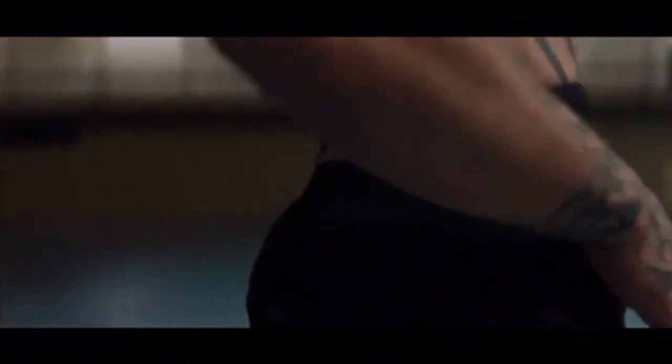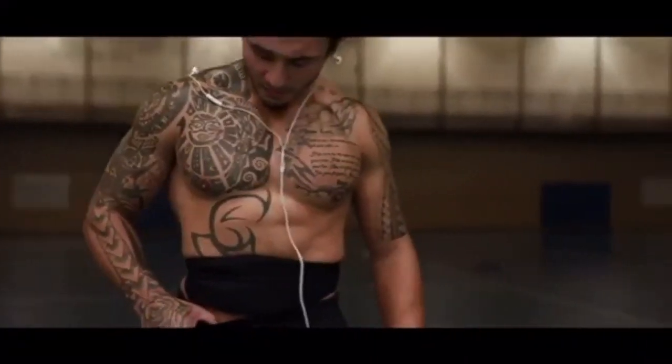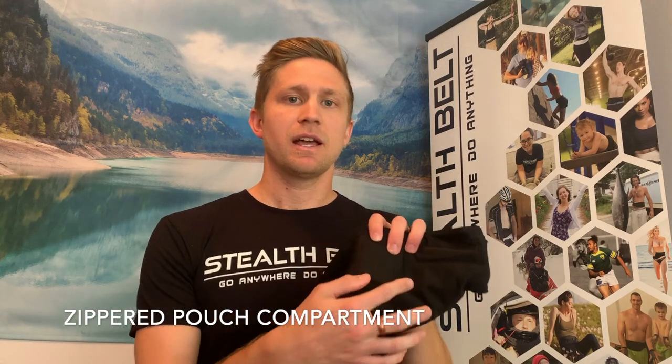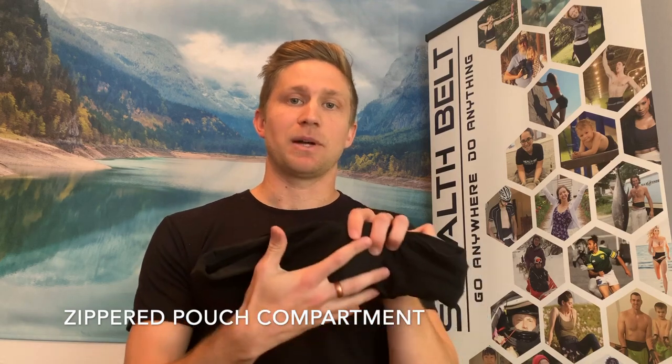To start, I wanted to talk about the products themselves and some of the features that make these belts so useful for those of us that have ostomies. One of the main features of the Stealth Belt is the zippered pouch compartment. All of our Stealth Belts have a zipper that goes along the bottom and in some cases across the front, that allows the bag to be completely concealed inside of the actual belt itself.